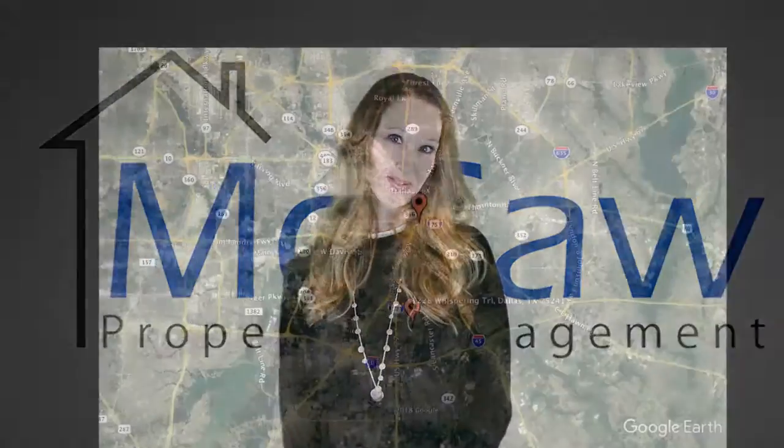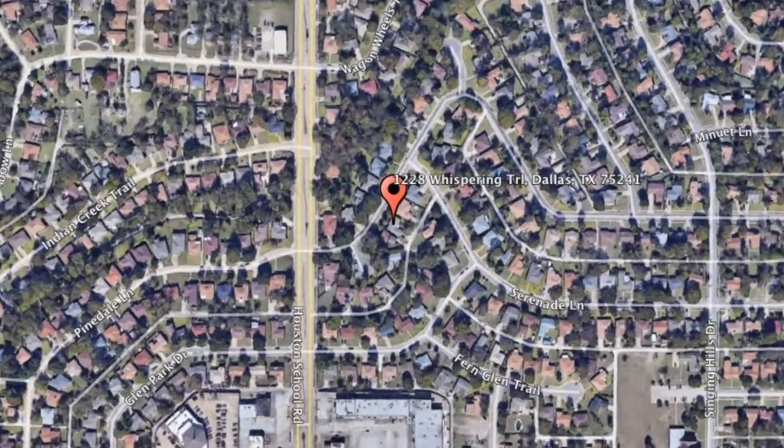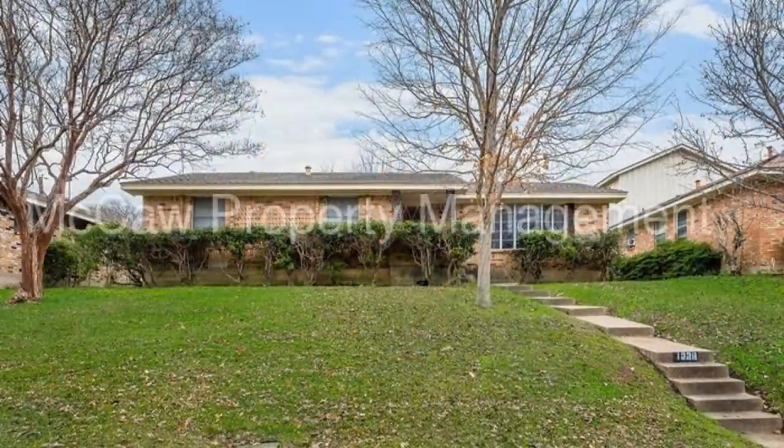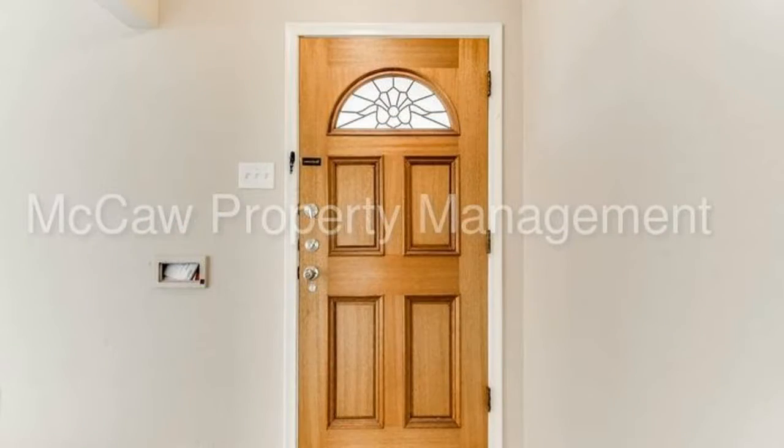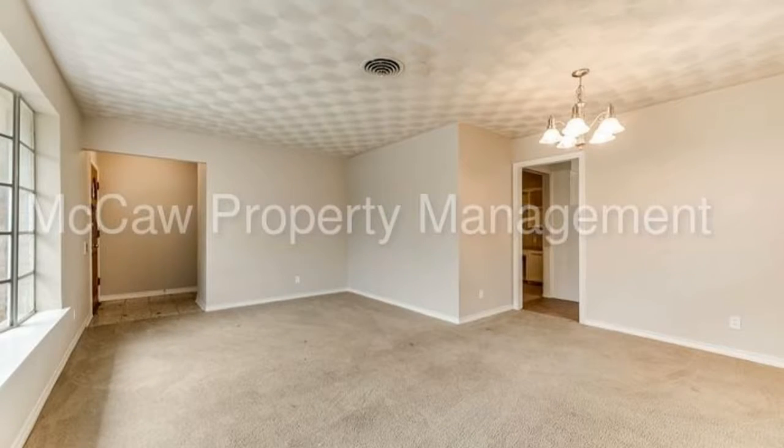Check out this available property and make it yours today. 1228 Whispering Trail, Dallas, Texas. This wonderful bungalow home features three bedrooms, two bathrooms, and a two-car garage. Large windows and textured ceilings give this property a bright and interesting character.